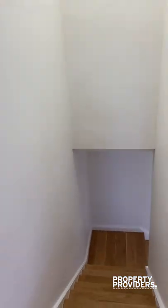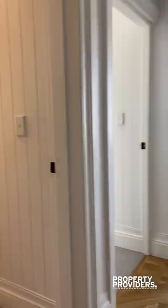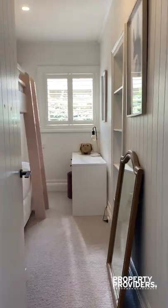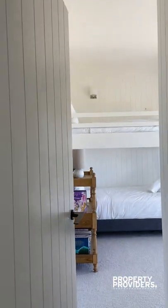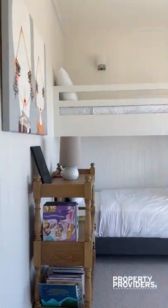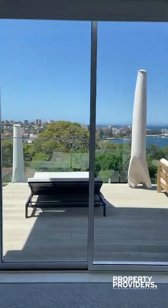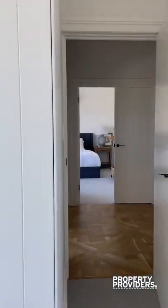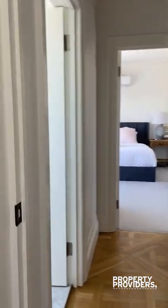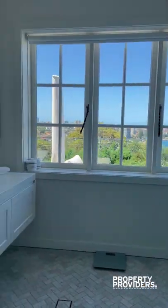All other three bedrooms are down this level. Coming downstairs, you have two rooms with bunk beds. Loads of covered space — you can see how naturally bright it is, overlooking onto the patio and barbecue area. There's also a main bathroom, with lovely views.